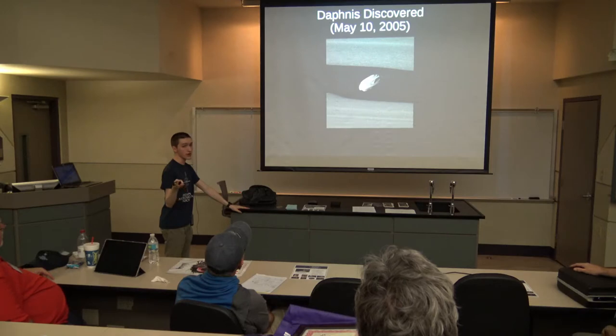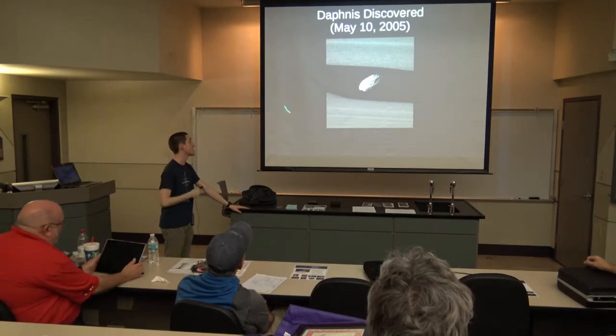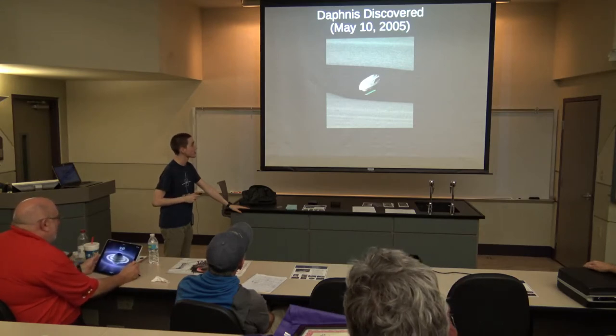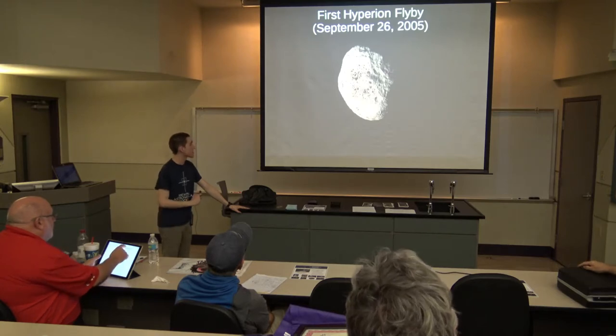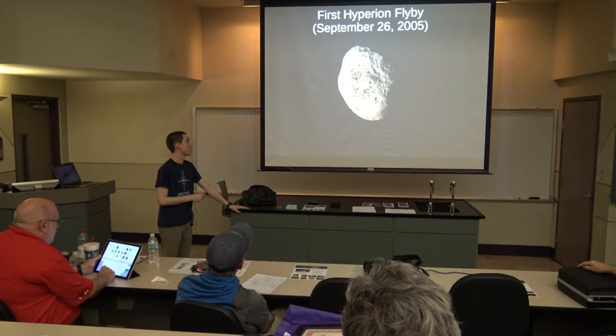A third moon that Cassini discovered was named Daphnis, discovered on May 10th of 2005. You can see it's another walnut-shaped moon — there are a lot of those in the Saturn system. Then on September 26th of 2005, Cassini flew by this really weird moon called Hyperion, which I believe is the second outermost moon of Saturn.